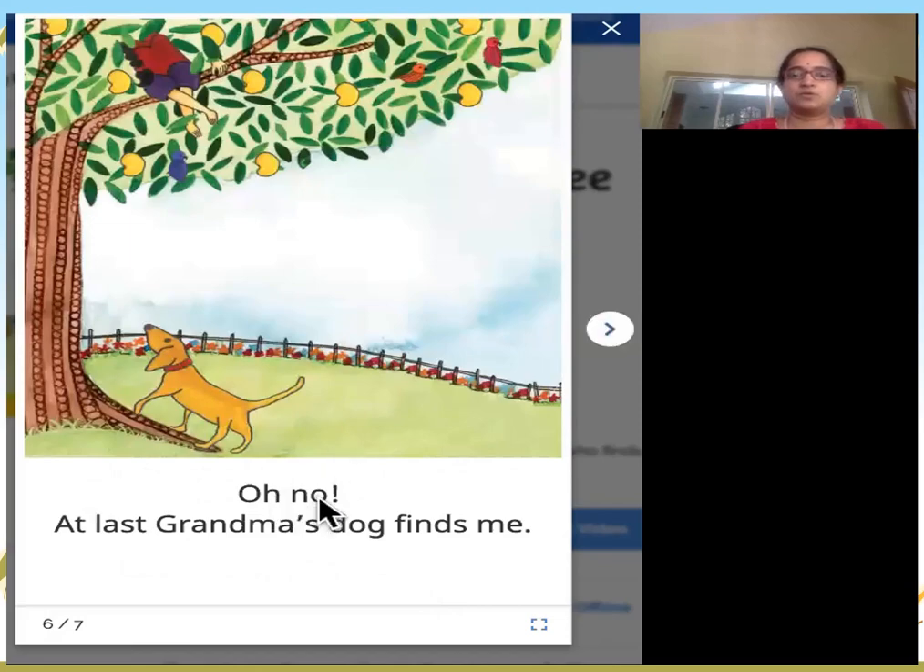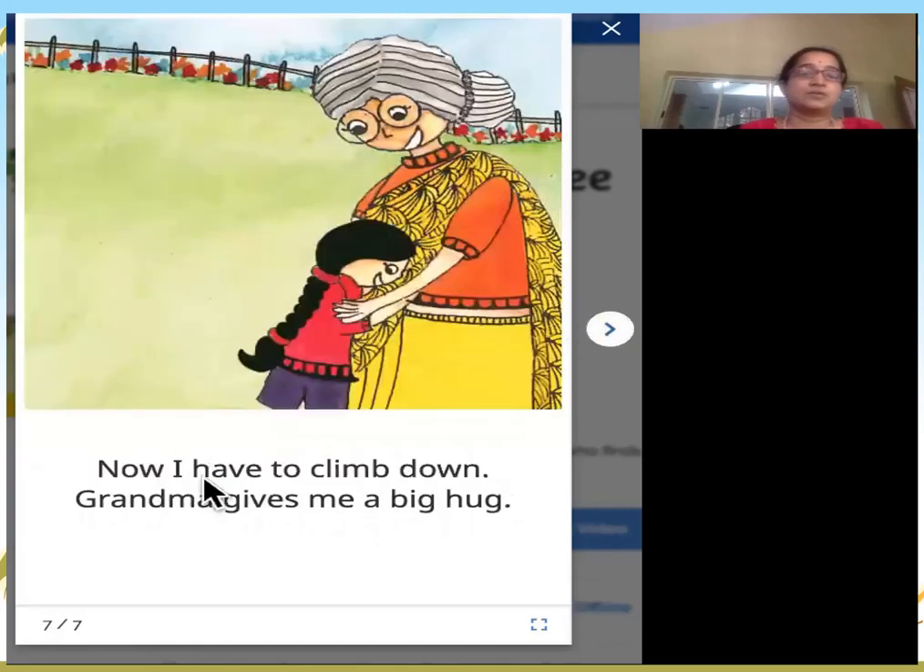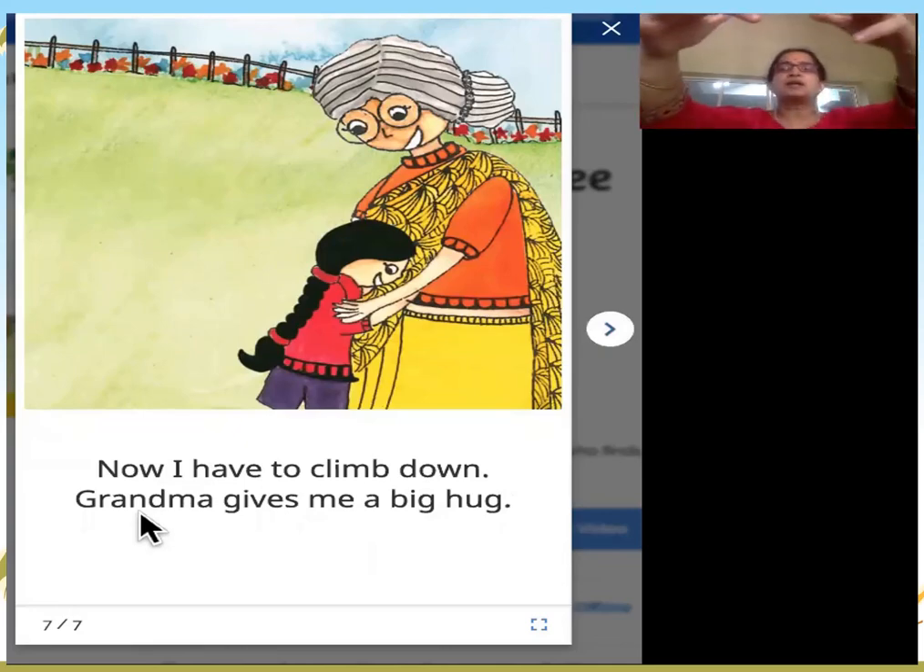Oh no! At last, grandma's dog finds me. Look at grandma's dog — he just found me on top of the tree. Now I have to climb down.